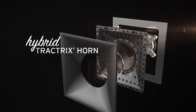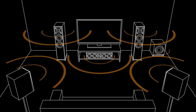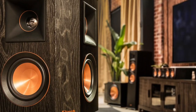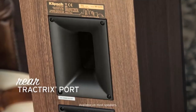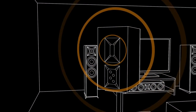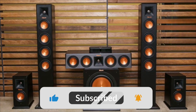Klipsch's exclusive hybrid Tractrix horn technology directs the great energy of the Reference Premiere series speakers directly at the listener while reducing undesired false reverb, resulting in the clearest, most accurate, realistic sound conceivable. The Reference Premiere series combines over 75 years of Klipsch's distinctive acoustic knowledge with cutting-edge technology to provide the ultimate premium home theater experience.